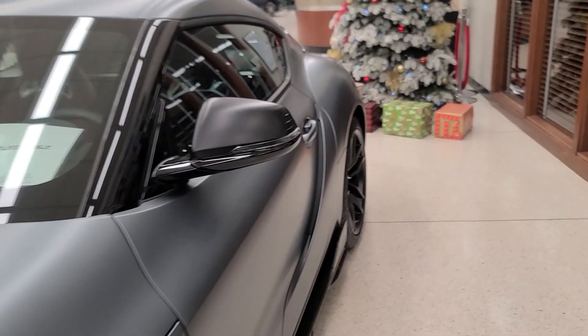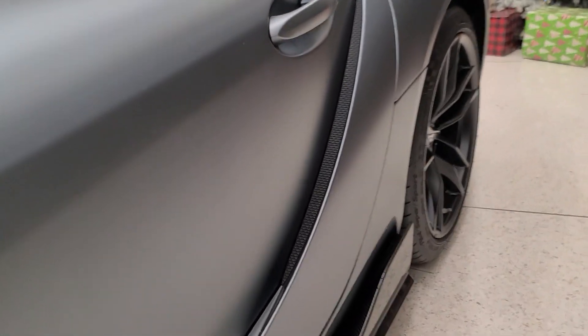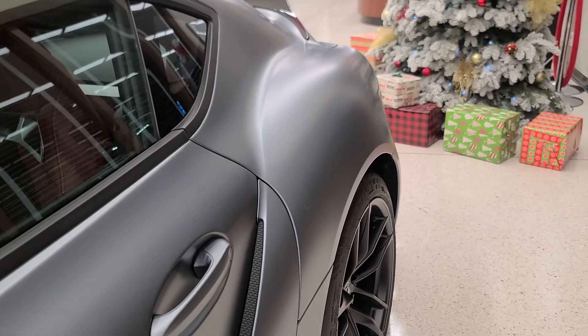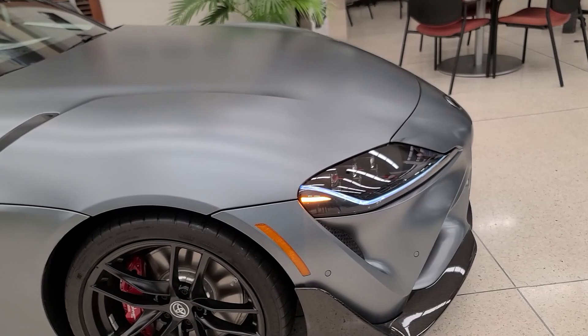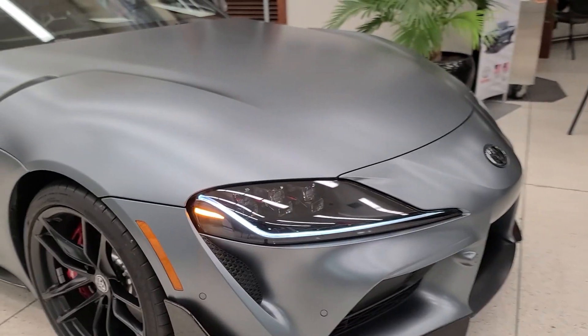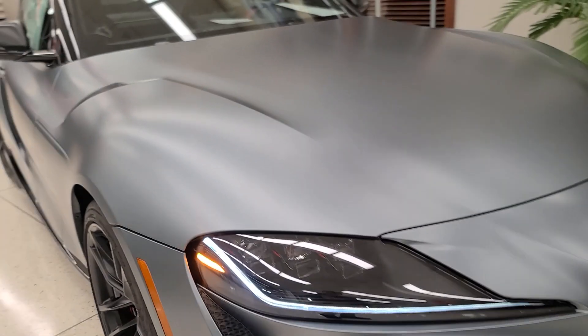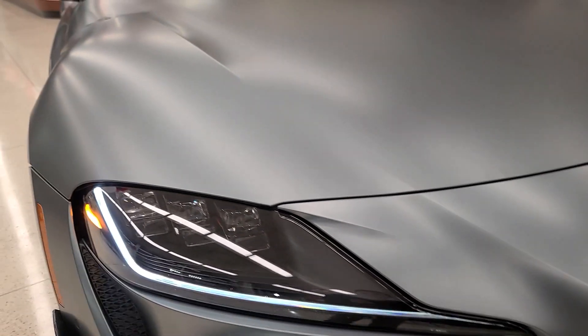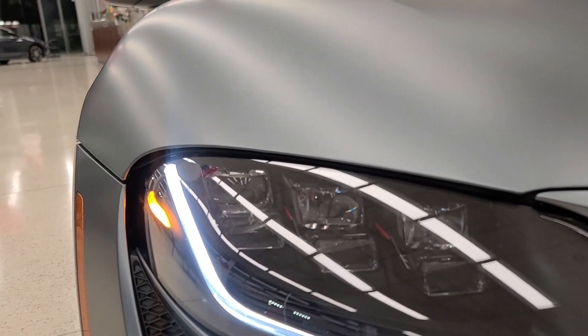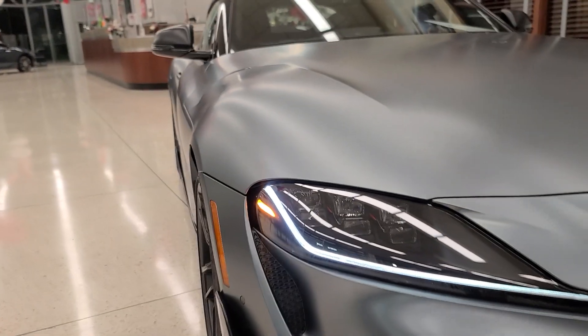Since we're right here next to the fake vent on the driver's door, this is probably my favorite part of the Supra — the rear quarter panel and the way it kind of sticks out from the trunk. Moving up to the front, the headlights have a really long daytime running light that runs through the entire headlight, and a triple beam setup for the actual headlight.